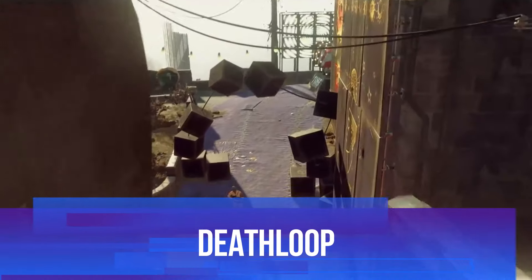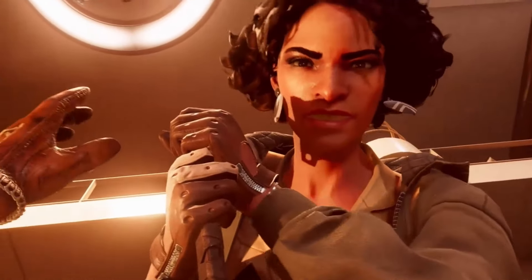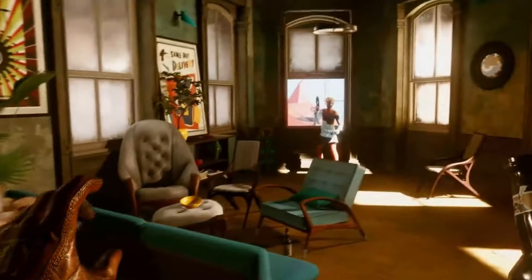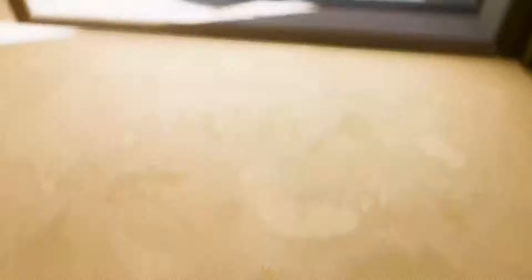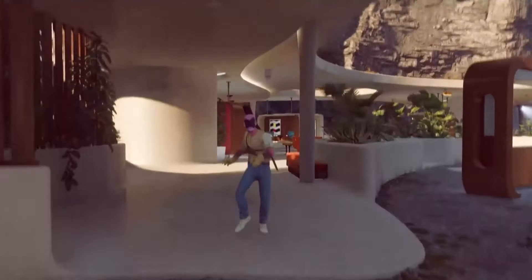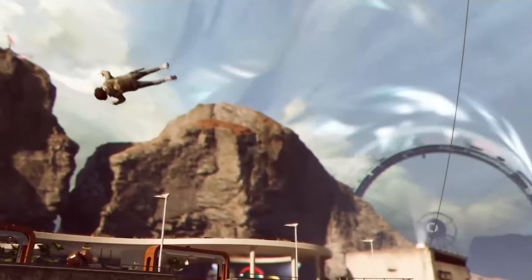Deathloop combines FPS action with an intriguing time loop mechanic. You play as Colt Vaughn, trapped on the island of Blackreef, where you must kill eight visionaries to break the loop and escape. But here's the catch — you have one day to do it, and if you die, the loop resets. Deathloop encourages both stealth and action, giving players plenty of options for how they approach each target. The game's stylish gunplay, combined with its slick visual design and clever narrative structure, make it one of the most innovative FPS titles in recent years.